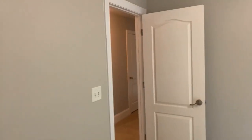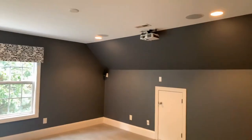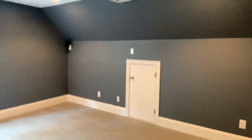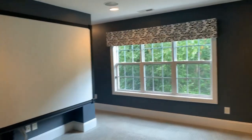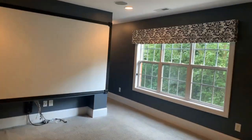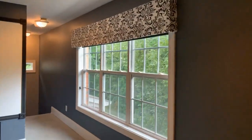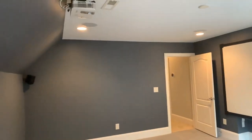We'll finish off in the media room, which is already wired for sound and Bluetooth, with a screen and attached projector — great for entertaining, a man cave, kid cave, or she-room. And this has been 7004 Edinbury Drive, Charlotte, North Carolina 28270.